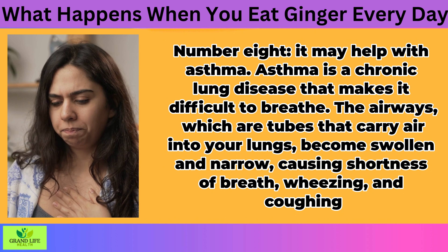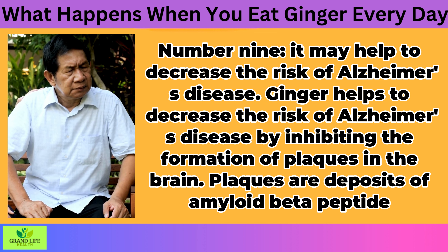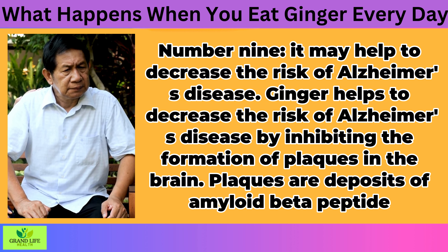It May Help Decrease the Risk of Alzheimer's Disease. Ginger helps to decrease the risk of Alzheimer's disease by inhibiting the formation of plaques in the brain. Plaques are deposits of amyloid beta-peptide on the brain's nerve cells, which eventually cause Alzheimer's disease. The results from a study showed that ginger extract inhibited beta production by up to 80% in lab tests.